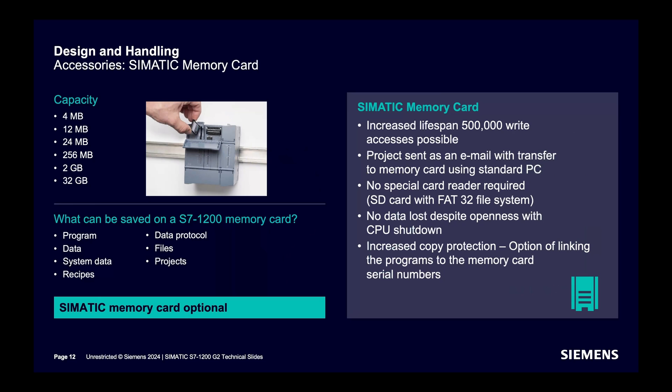The SIMATIC memory card for S7-1200 is available in capacities from 4 megabits to 32 gigabytes. Programs, data, system data, recipes, data protocols, files, and projects can be saved on the memory card. The lifespan of the memory card is increased to 500,000 write accesses. No special memory card reader is required. Increased copy protection by linking the memory card with the CPU serial number is supported. However, the memory card is not mandatory in an S7-1200 CPU.